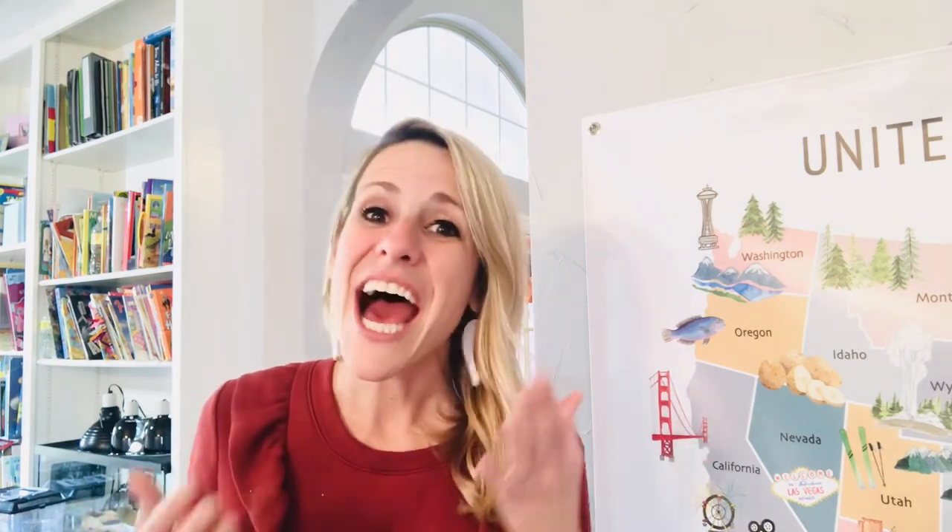Let me know in the comments your favorite review game — I'd love to hear your ideas. Thank you so much for stopping by. If you haven't subscribed yet, please hit that subscribe button so you keep getting content you love. I'll see you next time!